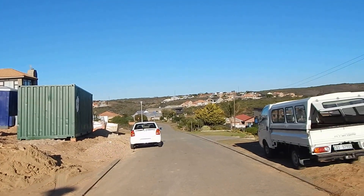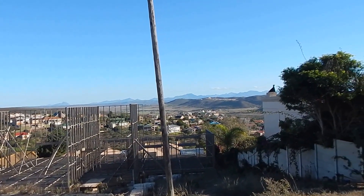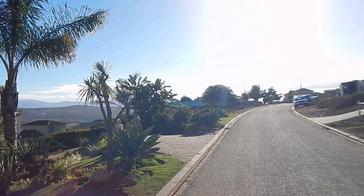This is just a view of the streets. Loads of new developments. You've got your views over the mountains. As you can see, it's a well-established street.